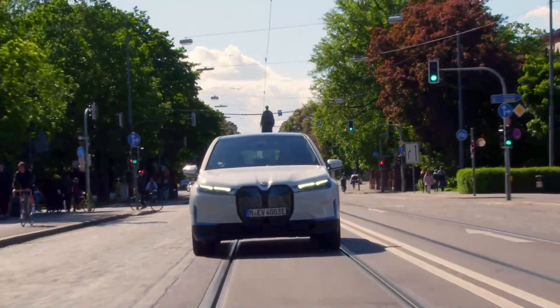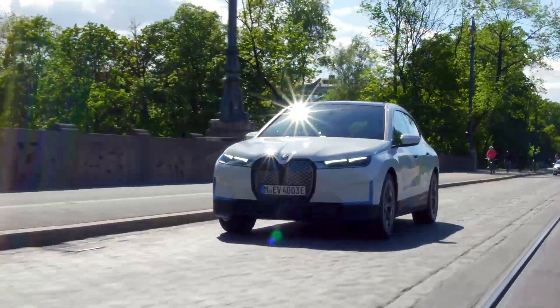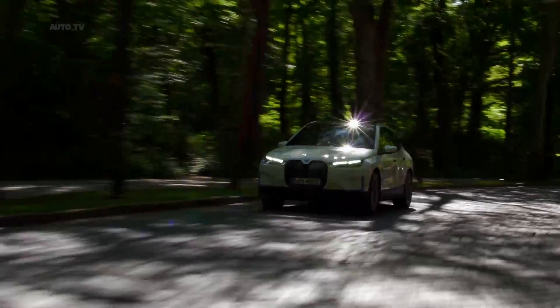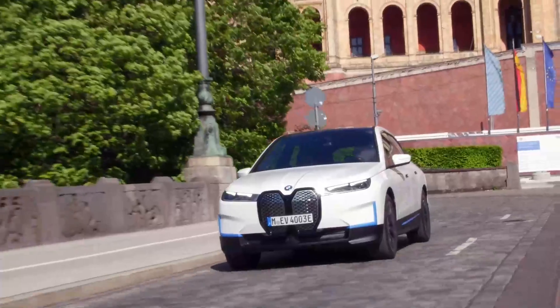Prices start at $83,200 plus $995 destination. The iX uses a battery with a total capacity of 111.5 kilowatt-hours, of which 106.3 kilowatt-hours is usable.